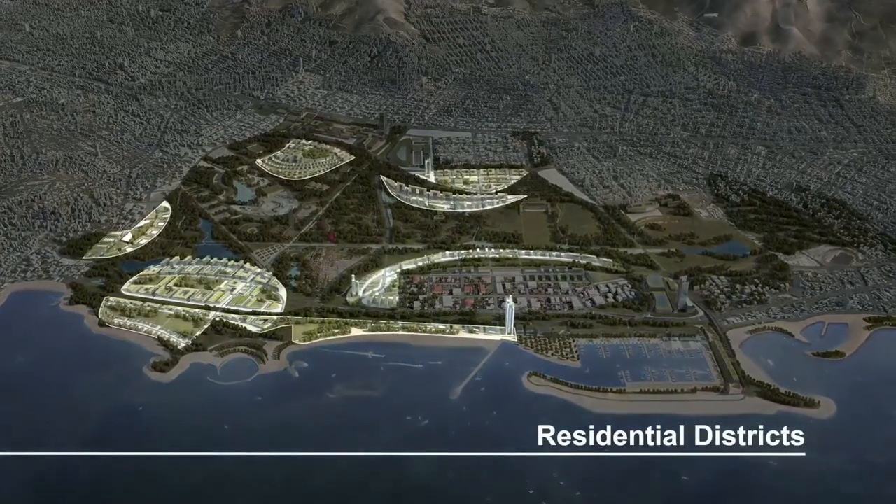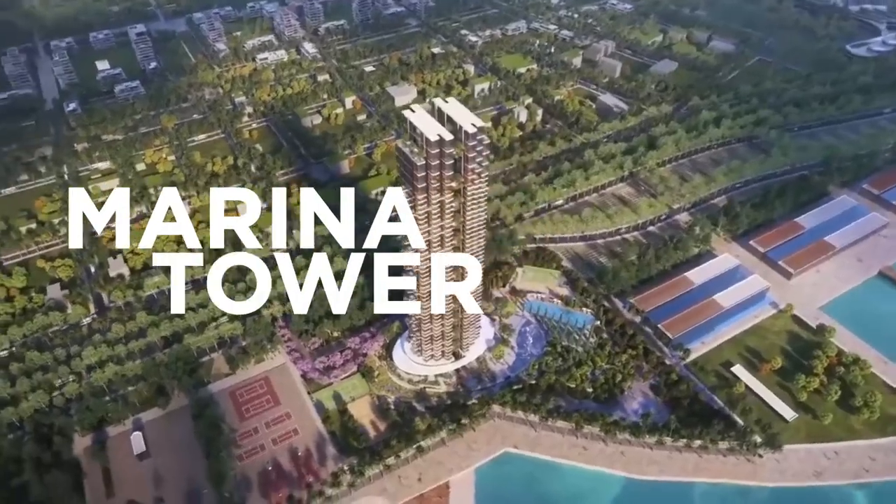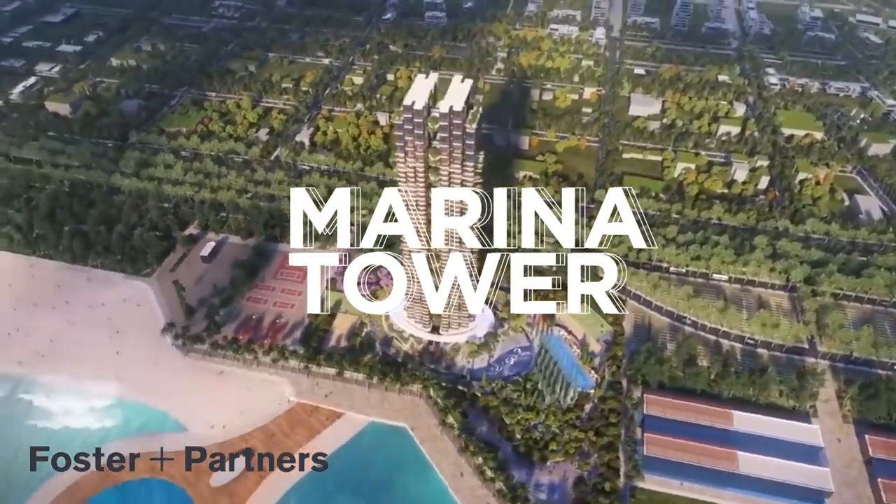The city will eventually have a total of 10,000 new residences, including rental apartments, seaside villas and the first residential high-rise in Greece, Marina Tower. The Marina Tower was designed by Foster & Partners.